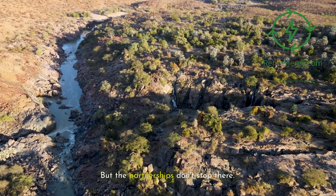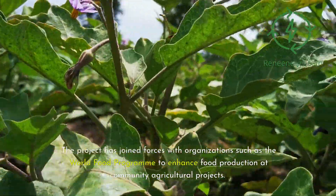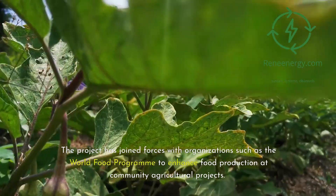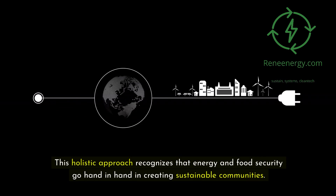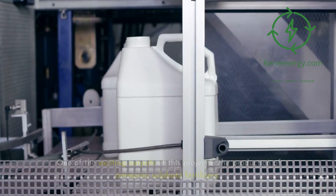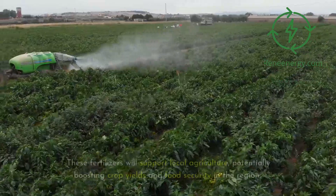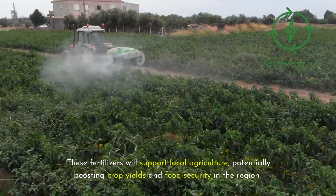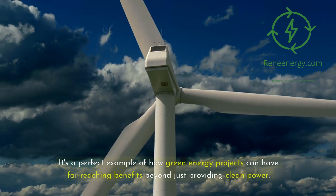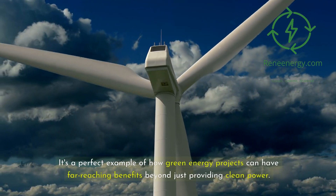But the partnerships don't stop there. The project has joined forces with organizations such as the World Food Programme to enhance food production at community agricultural projects. This holistic approach recognizes that energy and food security go hand in hand in creating sustainable communities. One of the exciting outputs of this project is the production of ammonia sulfate fertilizers, which will support local agriculture, potentially boosting crop yields and food security in the region.